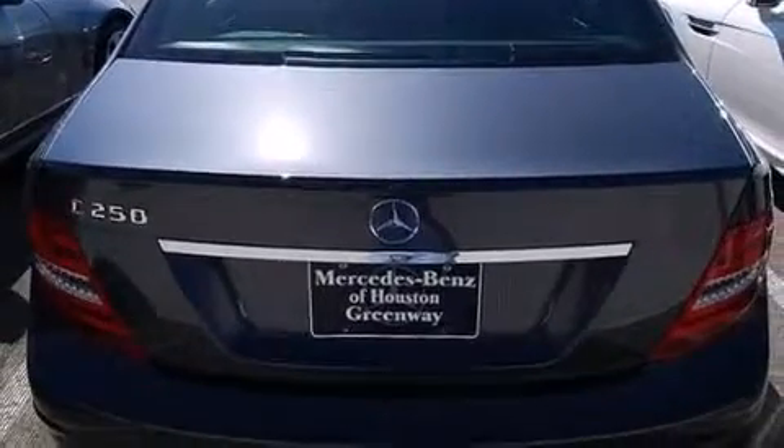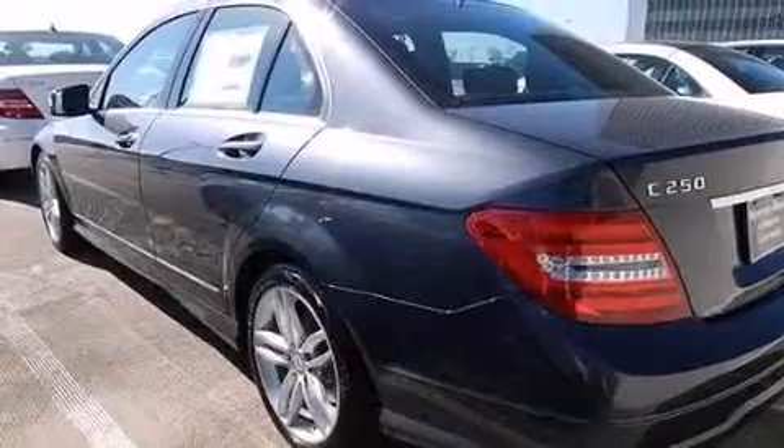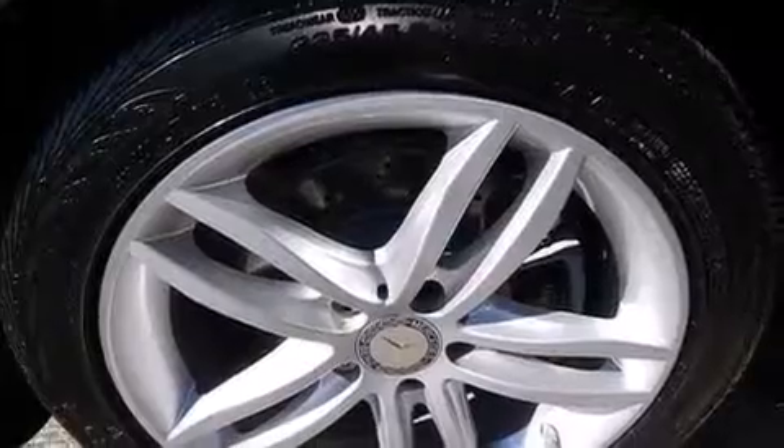Its top features include Bluetooth mobile device connectivity, keyless go, a sunroof, heated seats, a turbocharger, traction control and stability control systems, aluminum wheels, and a tire pressure monitoring system.